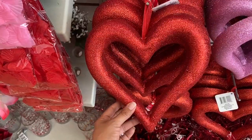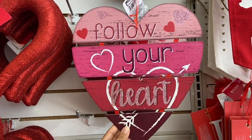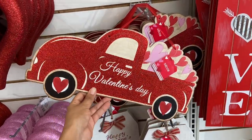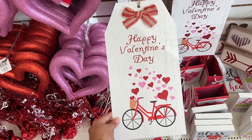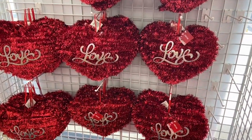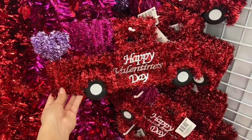They have glittery hearts in red and a really pretty pink. This 'To the Moon and Back' sign is also really pretty. If you're into the red truck theme, they have a Happy Valentine's Day red truck sign with little hearts in the back. And I love this Happy Valentine's Day sign with the little red bike and bow on top — I think that's my favorite this year. They have mesh 'Love' signs, a bear that says love, and a red truck version with two hearts.